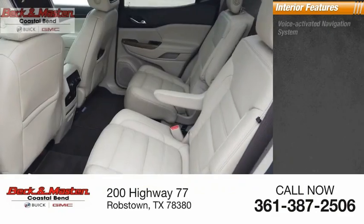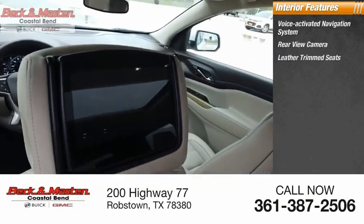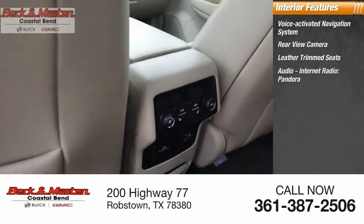Inside you'll find a voice-activated navigation system, rear-view camera, leather trim seats, audio, and internet radio with Pandora.